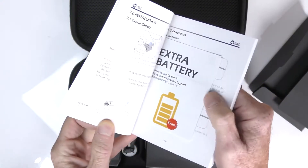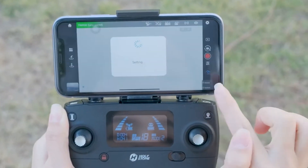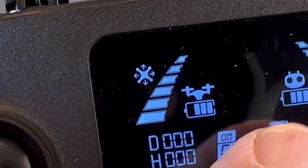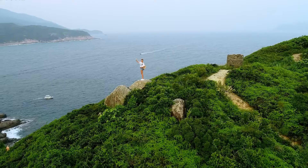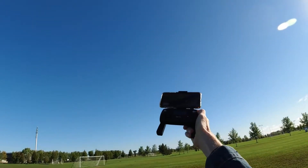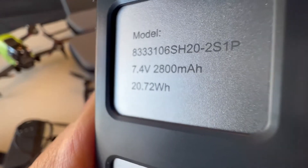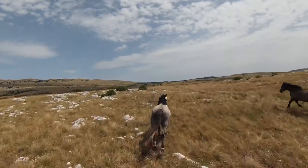The controller is lightweight, powered by two AA batteries, and has a small LCD that displays vital operating information, including distance, GPS data, and even battery voltage. Thanks to the top-mounted retractable phone holder, you can operate the drone with the controller or an app. The drone is powered by a rechargeable battery that offers around 31 minutes of flight time, and the HS720E can also fly at a top speed of 35 miles per hour.